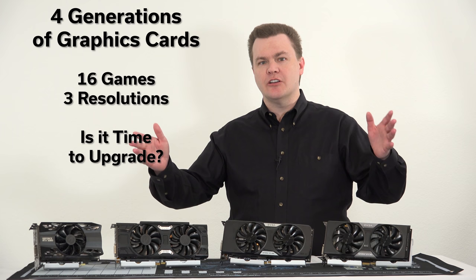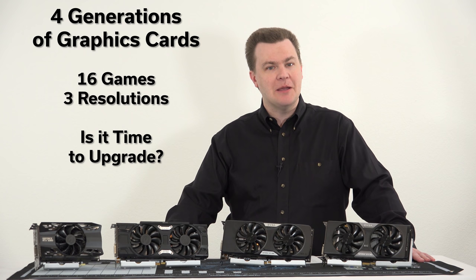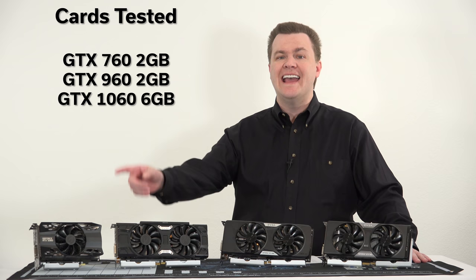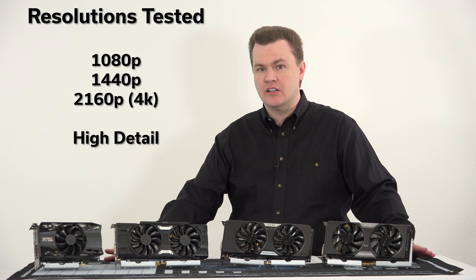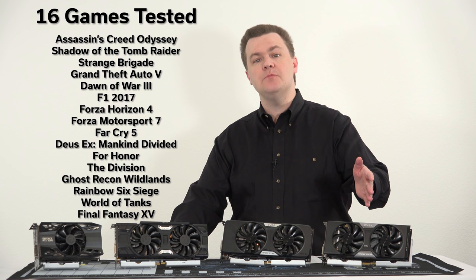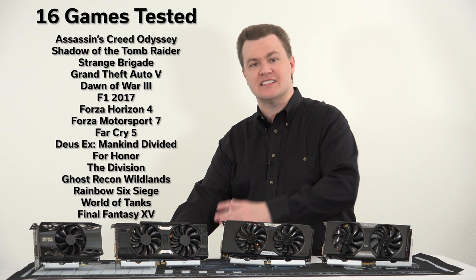Hello and welcome to TechDeals. Four generations of graphics cards tested, 16 games, three resolutions. Is it time to upgrade? In front of me I have a GTX 760, a GTX 960, a GTX 1060 6GB card, and the new RTX 2060. Most benchmarks are at 1080p but I do have 1440p and 4K results, testing 16 different games across all these cards dating back to 2013 on the Kepler architecture. Does it still perform well today? Can you use it? Is it time to upgrade? That's what this video is about.